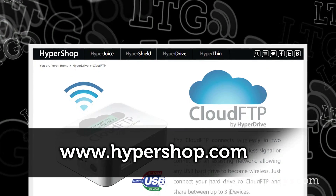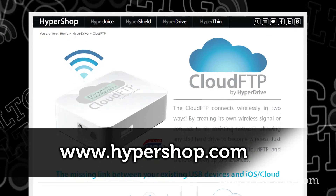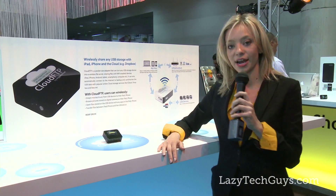Come check it out at www.hypershop.com. It's set to release for retail in February and it's going to retail for $99.95.